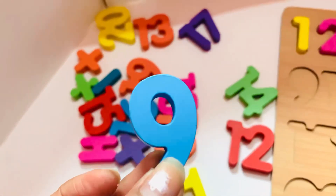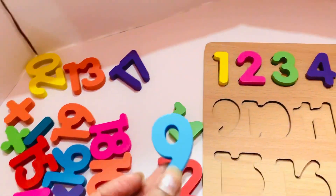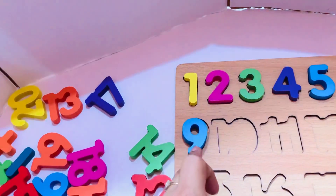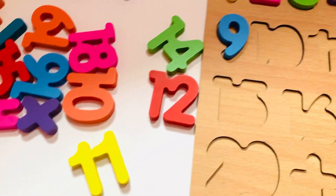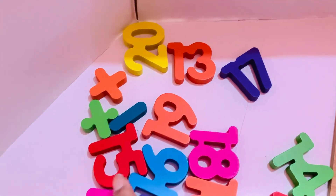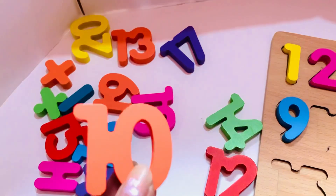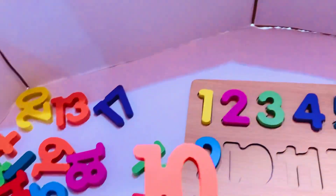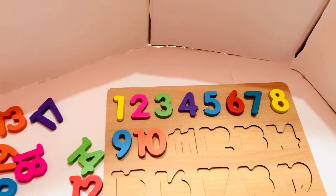Nine in sky blue color, so let's put in number nine. The next number will come is ten. Ten in orange color — yeah, I got it! So let's put in ten.